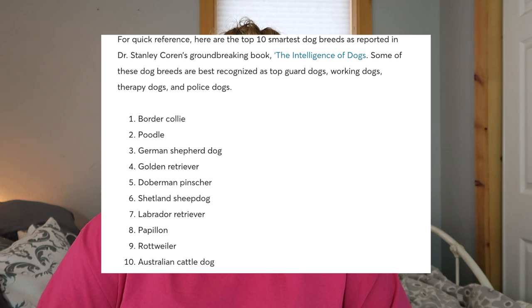Border collies are actually the first smartest dog in the whole world, so they're really, really smart. Something about that though is herding breeds can be a challenge for service dog work. They have such a high prey drive which can be challenging, and they're also super energetic generally. That being said, border collies are super, super smart and they can still definitely make successful service dogs.